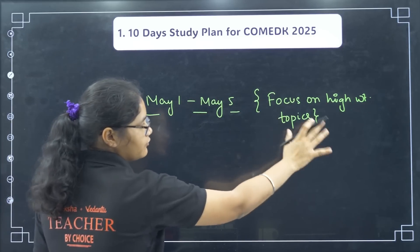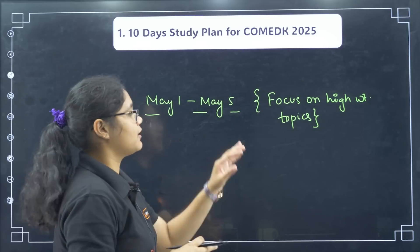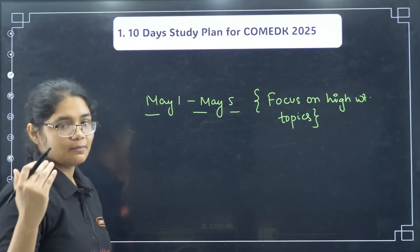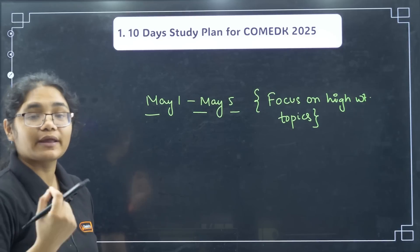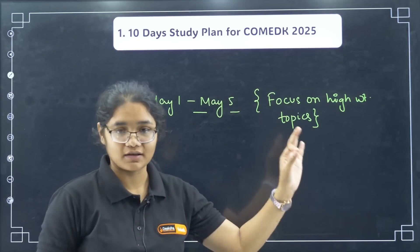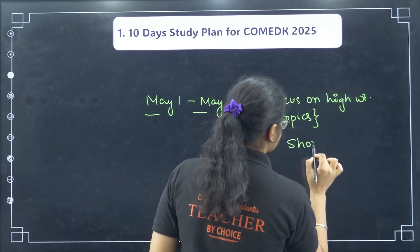Up to May 5, if you haven't done any high weightage topic, you must complete those. Students who have done multiple revisions — if any pending low weightage chapters remain that you think you can manage, you can do those too, but only if all your high weightage topics are covered. Your short notes should also be prepared during this time.